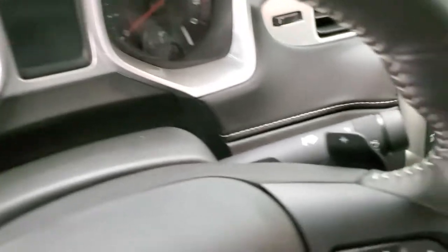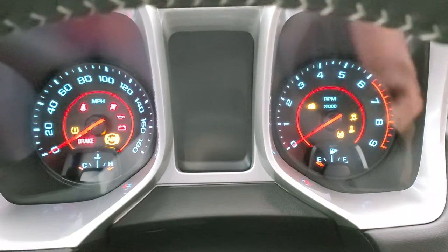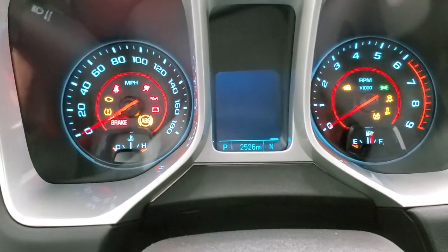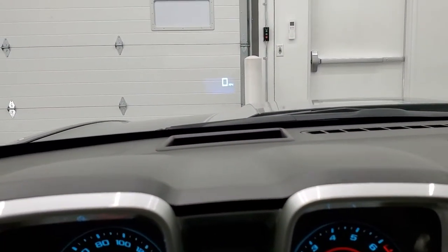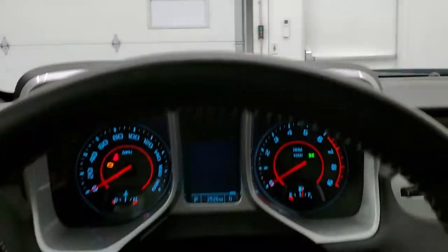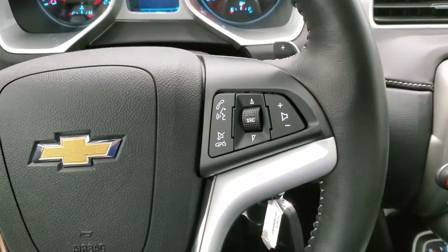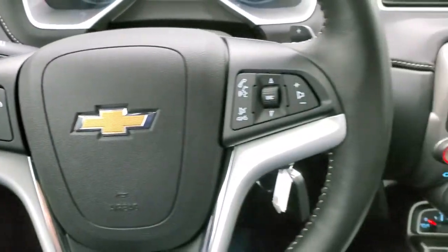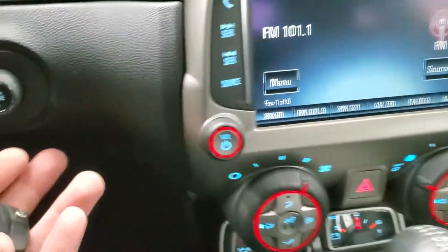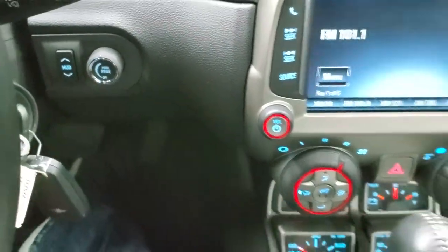Auto headlamps. Inside, you can see this one only has 2,526 miles. It also has the heads-up display in the windshield. You get the leather-wrapped steering wheel, Bluetooth and audio controls on the right, cruise controls on the left, and paddle shifters because it has the automatic transmission. It also has remote start and controls for the heads-up display.